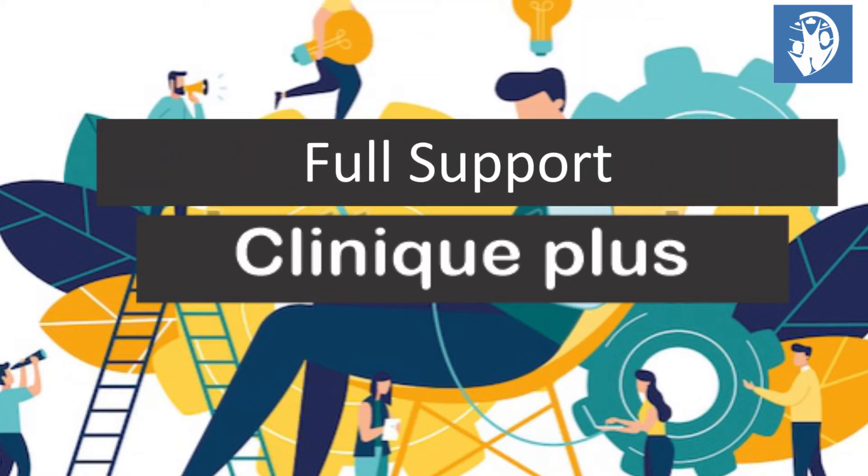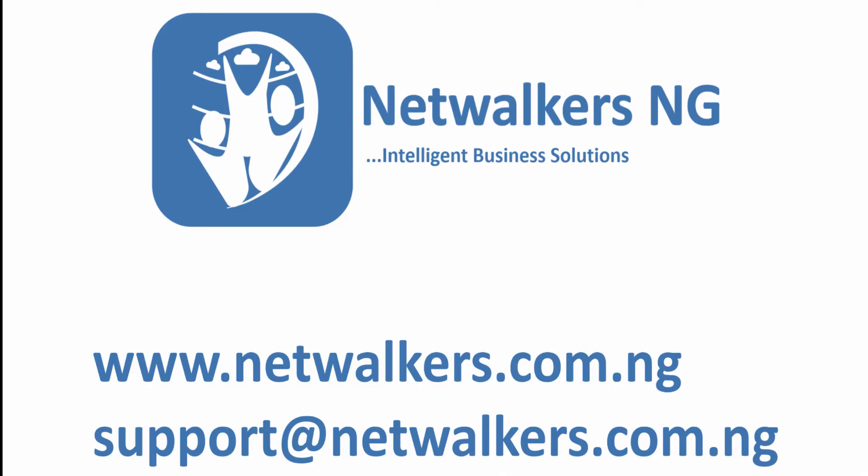There is a dedicated team of developers and engineers for training and customization to suit your clinic. Talk to us today for a demo.